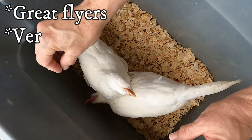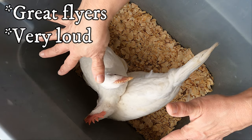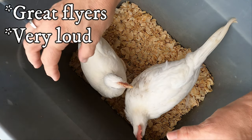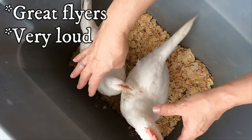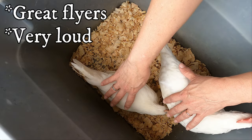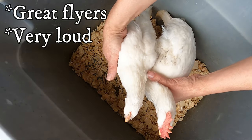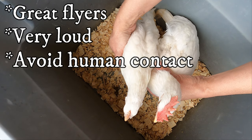They do not like to be quiet and they can get very loud. If you have an urban backyard I would not recommend white leghorns because they're loud and they can fly. White leghorns also tend to avoid human contact, just like they're doing right now.